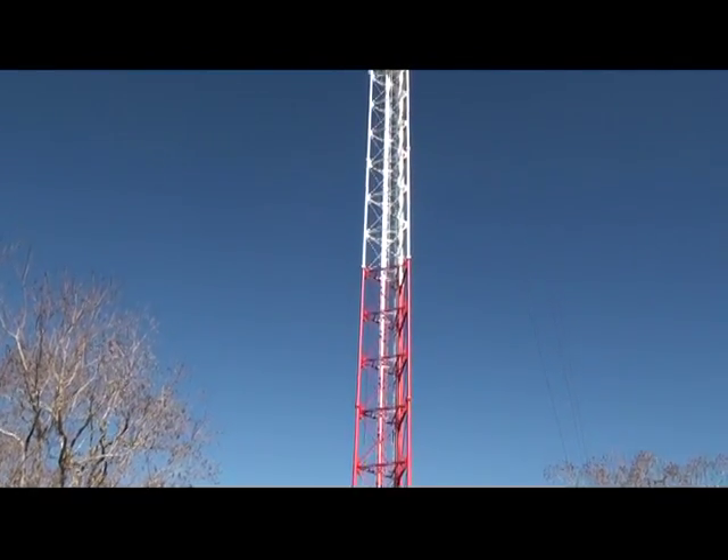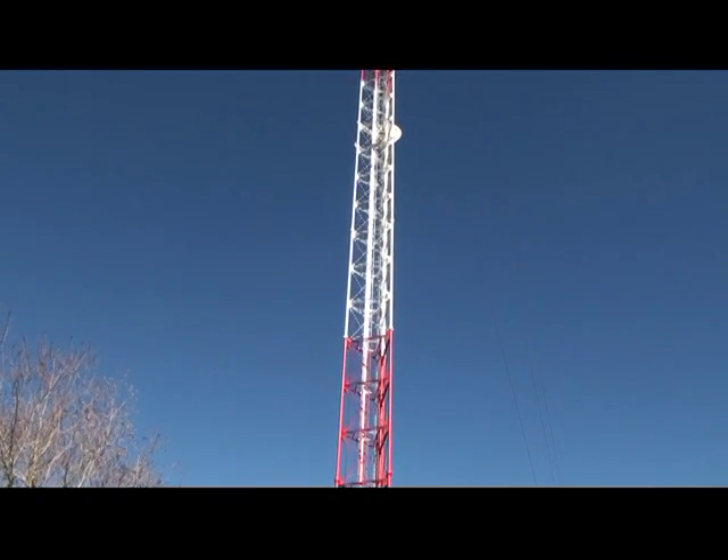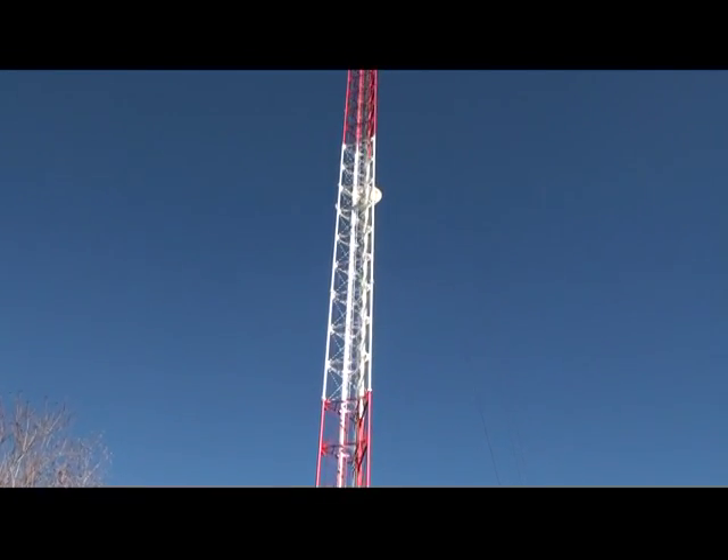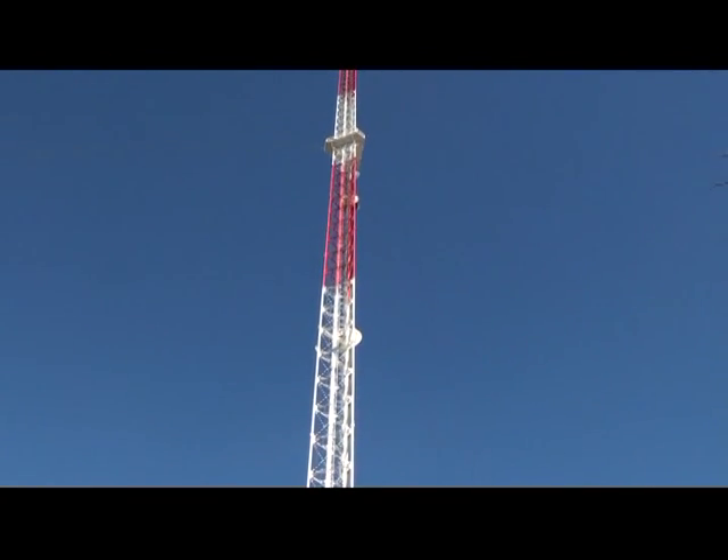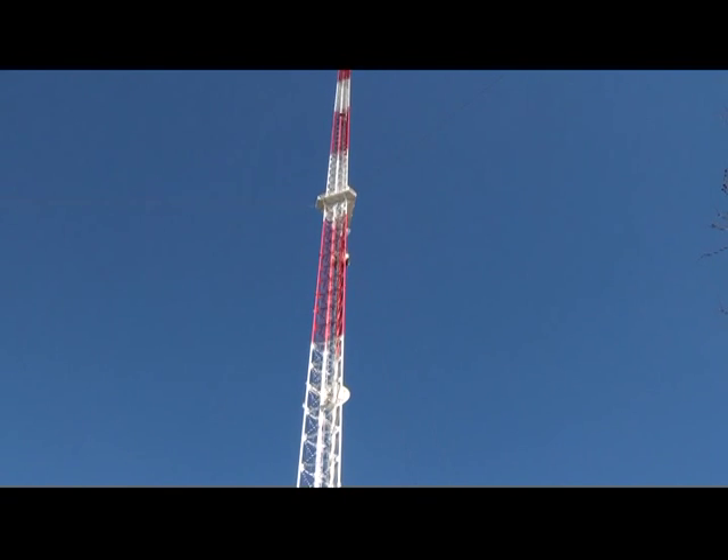The plan is today to get the antennas up, put the feed line up tomorrow. It's way up there for just a thousand feet.